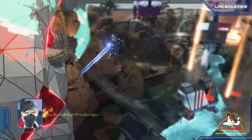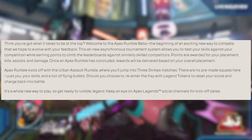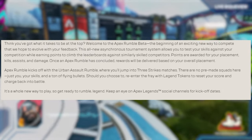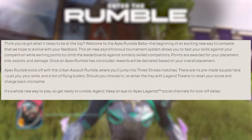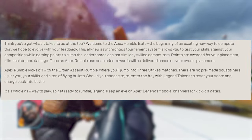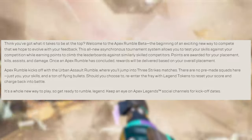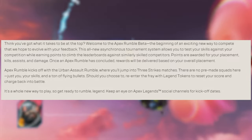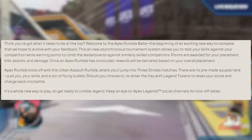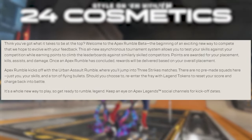The biggest takeaway from this trailer is probably Apex Rumble. In the patch notes they noted it's in beta. They said: 'You think you've got what it takes to be at the top? Welcome to the Apex Rumble beta — the beginning of an exciting new way to compete that we hope to evolve with your feedback.' As I mentioned in a previous video, this will evolve into something bigger. This all-new asynchronous tournament system allows you to test your skills against your competition while earning points to climb leaderboards against similarly skilled competitors.